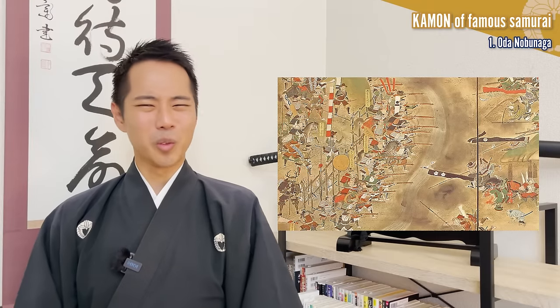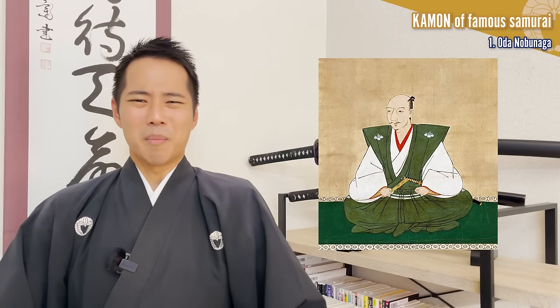Oda Nobunaga, also known as 'the devil,' defeated many powerful feudal lords one after another during the Sengoku era. He was on the verge of unifying the country until he was forced to commit suicide in the Honnoji incident caused by his vassal Akechi Mitsuhide. It would not be an exaggeration to say that he is the most famous warlord of Japanese history. Nowadays, we have the image of one kamon per family, but in fact, Oda Nobunaga used seven kamon throughout his life.